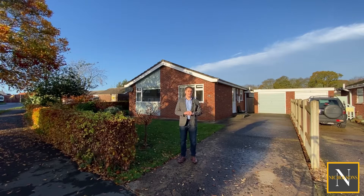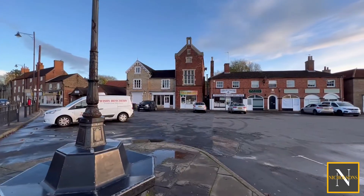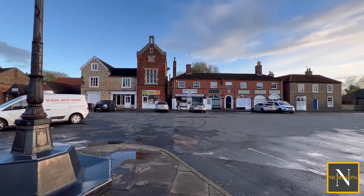We're in a great location here. Easily accessible is Lincoln, Market Raisin and Horncastle, and actually we are just a five-minute walk from the centre of Ragby.